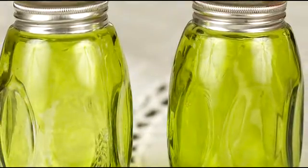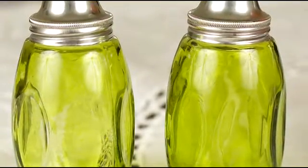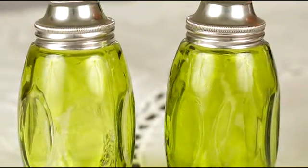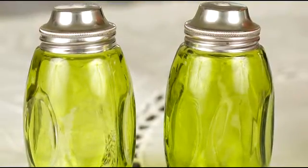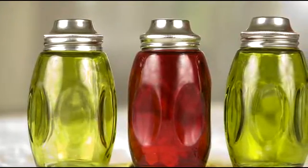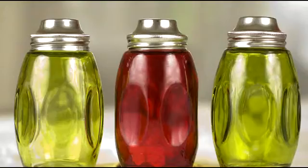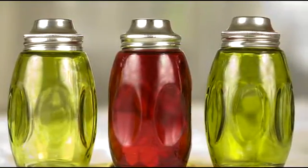In almost every home across the United States, there exists a pair of small containers, usually made from glass, plastic, ceramics, or metal, and usually with the distinct markings of a large S and a large P. I am of course referring to salt and pepper shakers. You may be thinking to yourself, what sort of history can be told from ordinary salt and pepper shakers?